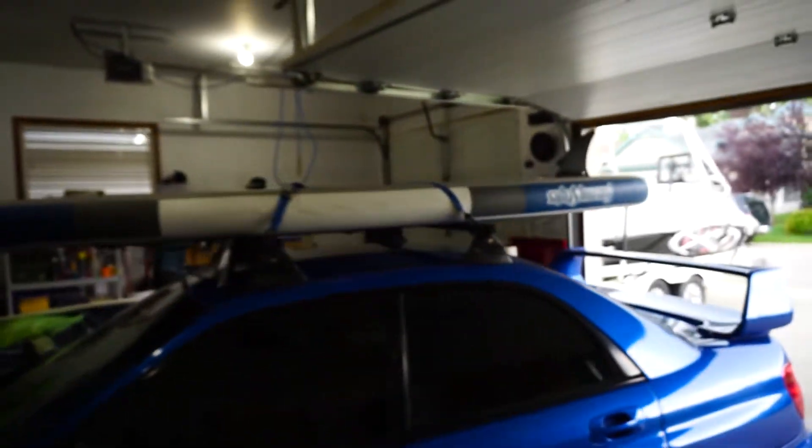I swear every time I try to make a video this is what happens — we've got a storm and it's starting to rain right now. It's supposed to rain for the next two hours again. I don't know what it is, but every time I go to try to shoot photos it always rains.